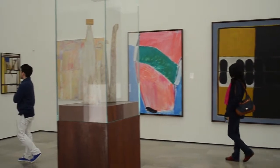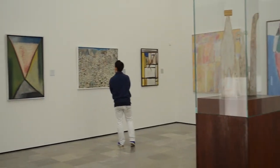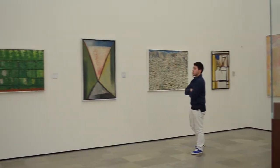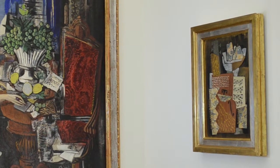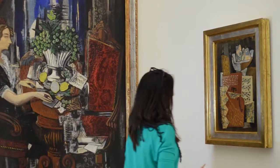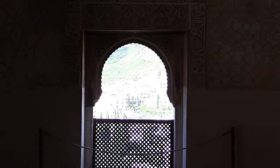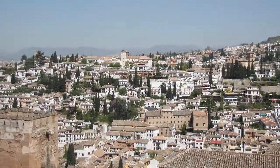There are also works by contemporary artists such as Manuel Ángeles Ortiz, José Guerrero, Ismael Gómez de la Serna, and Manuel Rivera, among others. In the heart of the Nasrid complex of the Alhambra we find this museum, the oldest art gallery in Spain.